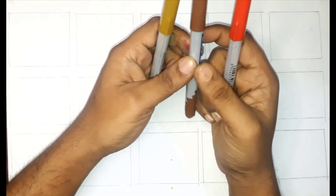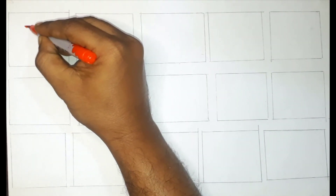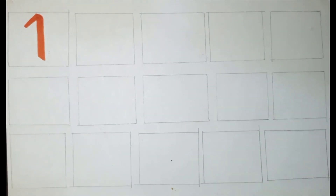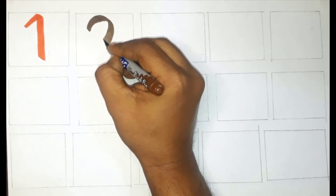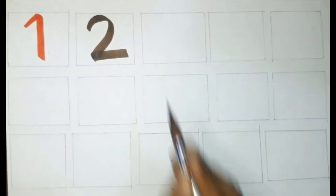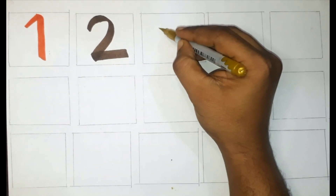Red color, brown color, golden color. Red color, one. Brown color, two. Golden color, three.